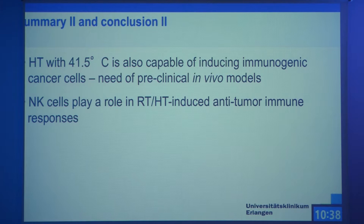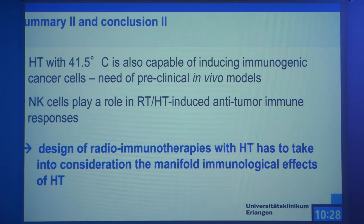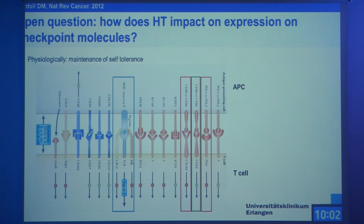We can summarize this part: hyperthermia at 41 degrees Celsius is capable of inducing immunogenic cancer cell death, and natural killer cells play a role in the anti-tumor immune response, but you have to be really aware of the high dynamics of the immune system. It's not only the immune system — there are many other modes of action of hyperthermia — but you always have to have a joint view on it. You have the impact on DNA repair, oxygenation, membrane structure, and so on, and it's all interconnected with the immune modulations.